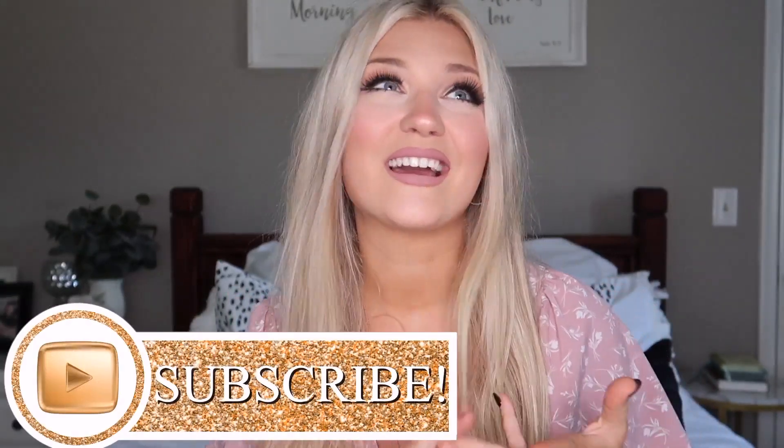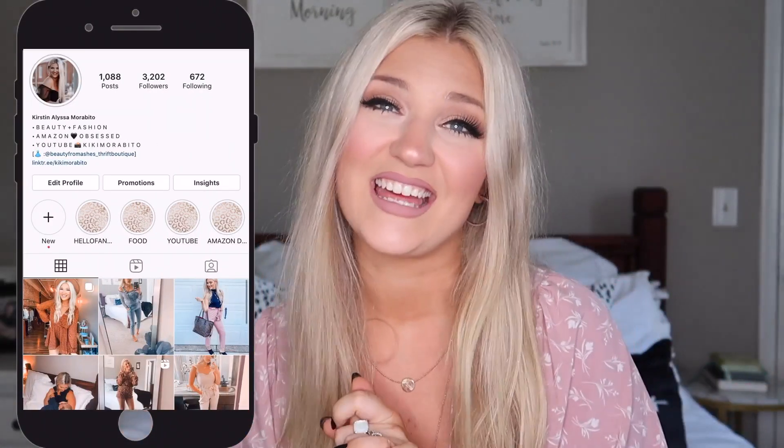I have a bunch of really good stuff to share with you guys today. So if you're new, go ahead and hit that subscribe button, like, comment, share, and follow me on Instagram where I do daily Amazon deals and a bunch of other fashion related content. Let's go ahead and find some designer inspired items.